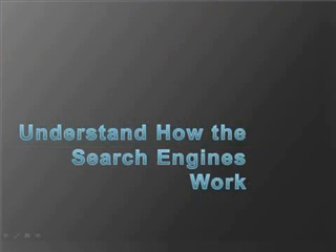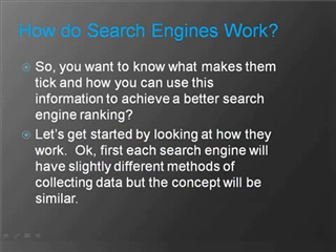In this video you will understand how search engines work. How do search engines work? You want to know what makes them tick and how you can use this information to achieve a better search engine ranking. Let's get started by looking at how they work.